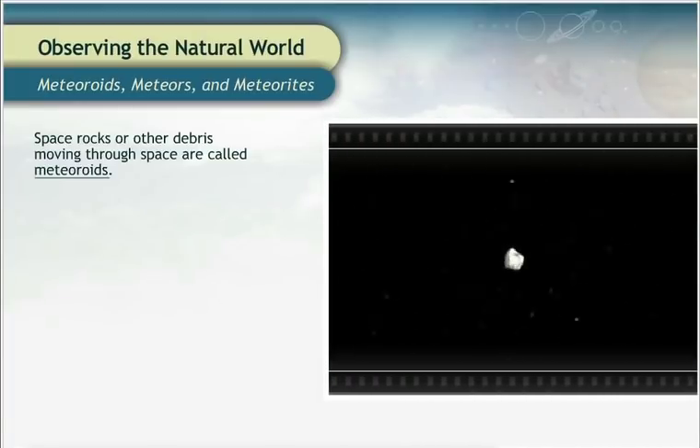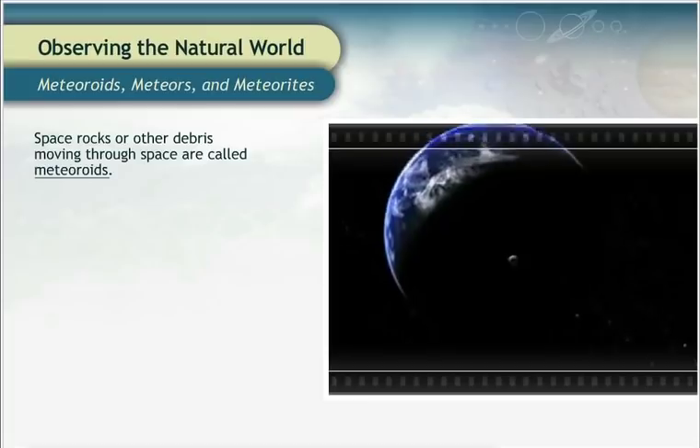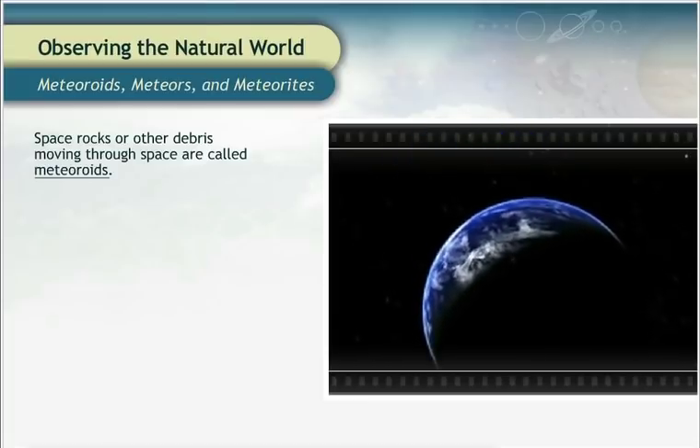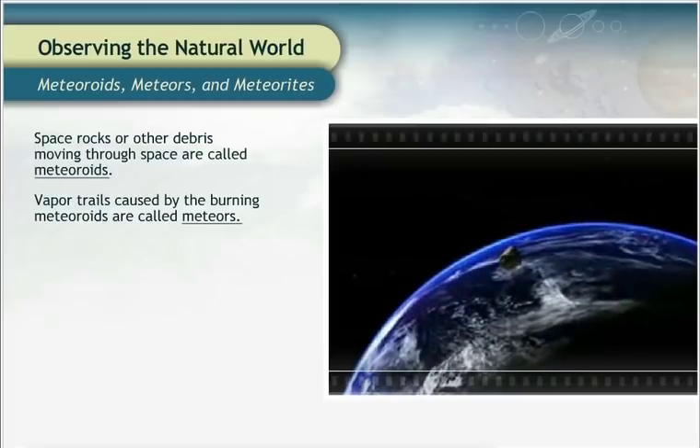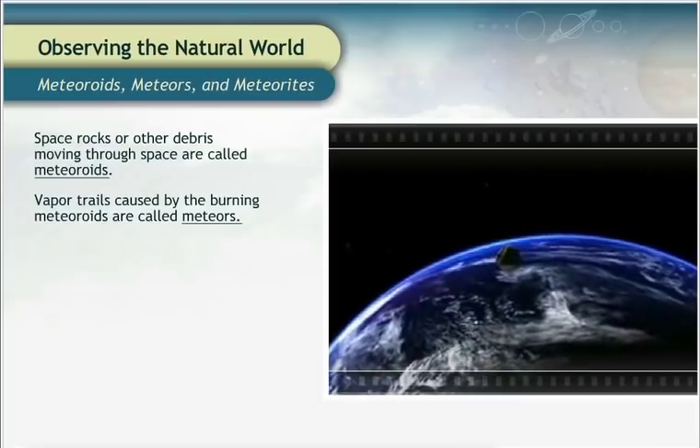When space rocks enter our atmosphere, they burn up as they fall toward Earth. The bright streaks of light, which are the vapor trails caused by the burning meteoroids, are called meteors.